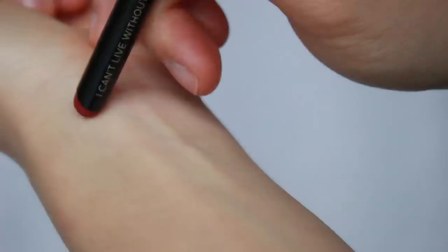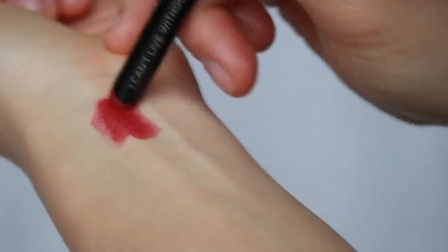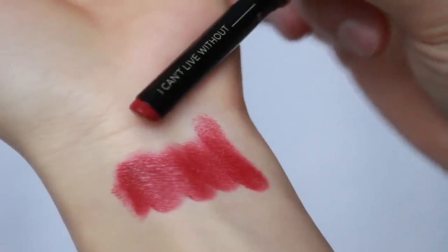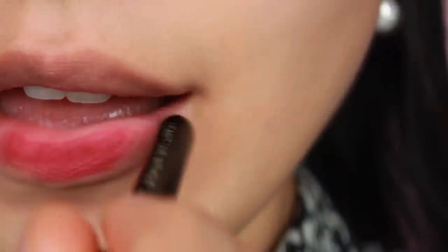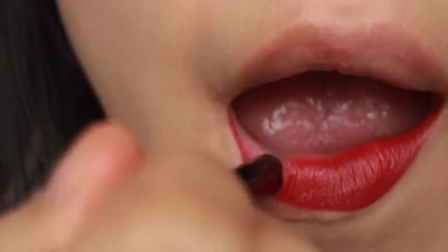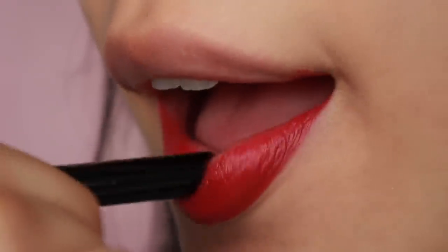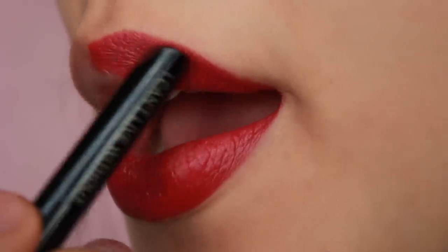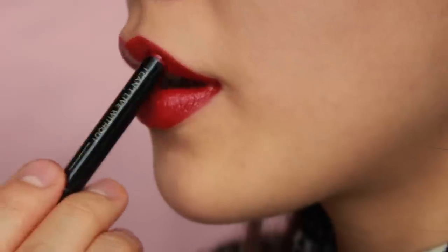Next one is I Can't Live It Out. They describe the shade as red currant. I would say this is a deep red with a hint of pink — it could be similar to My Icon, but this one is darker and pinker. With this shade I created a kind of romantic look, but I didn't put any blush on because the lips get all the attention, so no need for more.